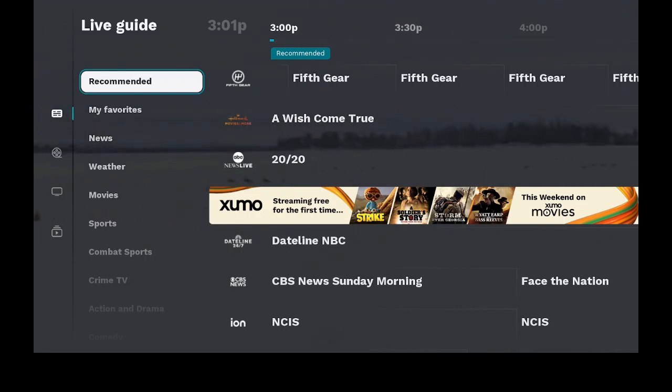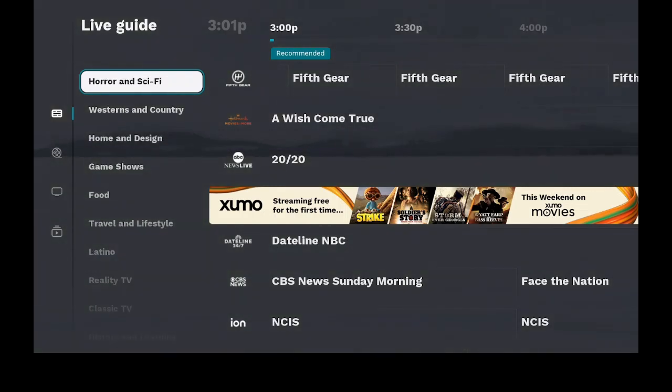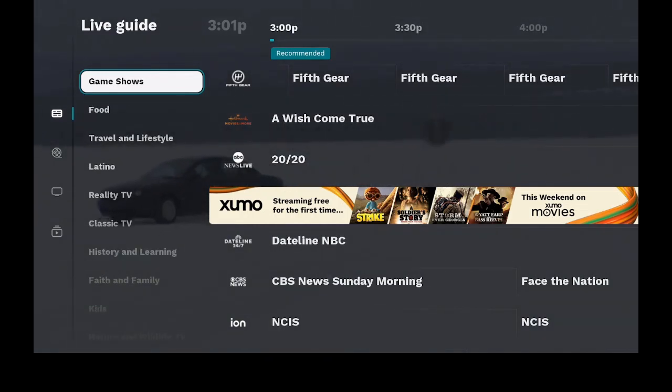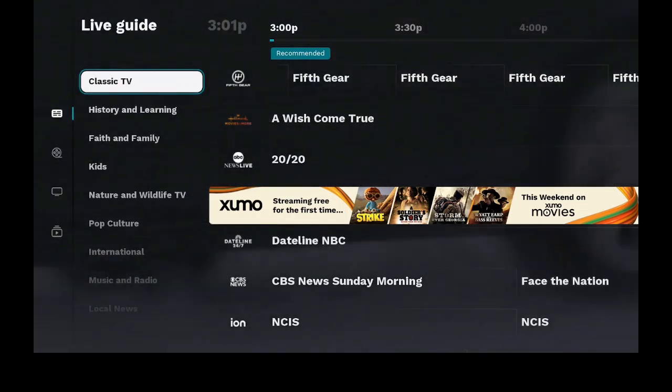You can see now we have recommended, my favorites, news, weather, movies, sports, combat sports, crime TV, action and drama, comedy, horror and sci-fi, western and countries, home and design, game shows, food, travel and lifestyle, and a whole lot more different topics that's great for you to watch.